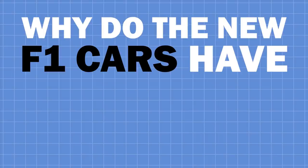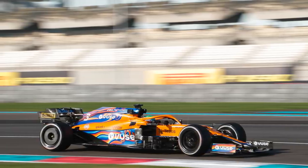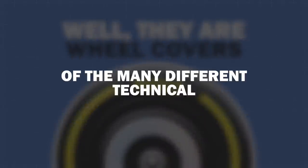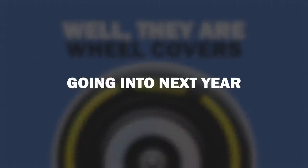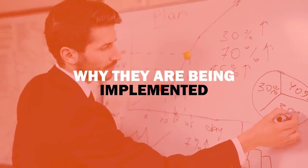Why do the new F1 cars have wheel covers? You may have seen F1 cars circulating the Yas Marina circuit in Abu Dhabi recently for the post-season test and be wondering what on earth is on the wheels. Well, they are wheel covers, and they are one part of the many different technical regulations going into next year. I thought it'd be a good idea to explain why they are being implemented.